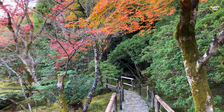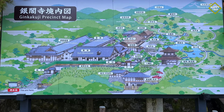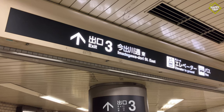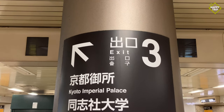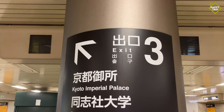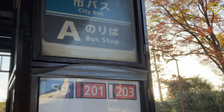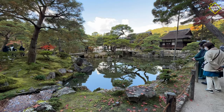There are numerous ways to get to Ginkakuji from Kyoto Station. One of the fastest options is to take the subway from Kyoto Station to Imadegawa Station via the Karasuma Line. Upon arriving at Imadegawa Station, proceed to exit 3. Stay on the left and walk to bus stop A. At bus stop A, take bus number 203. Get off at the Ginkakuji Michi bus stop and follow the signs to Ginkakuji.